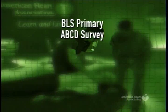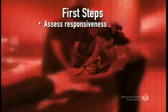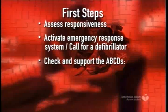The BLS Primary ABCD Survey focuses on effective and good quality CPR and defibrillation. The first steps are assessing responsiveness, activating the emergency response system, calling for a defibrillator, and checking the ABCDs.